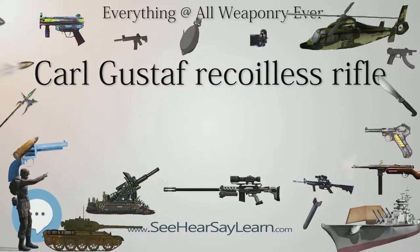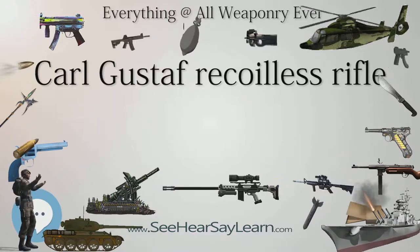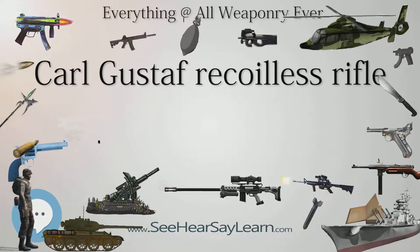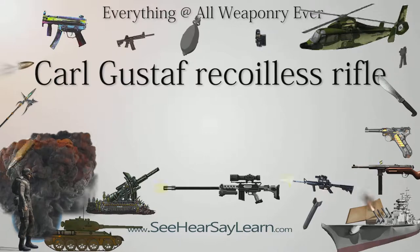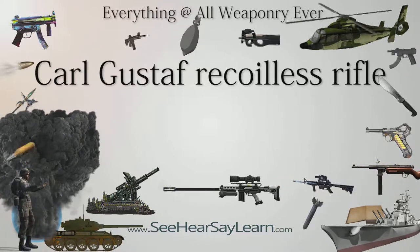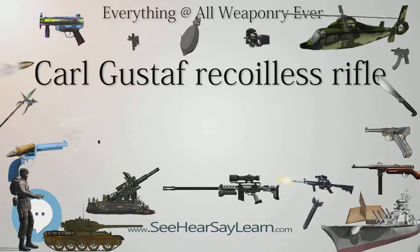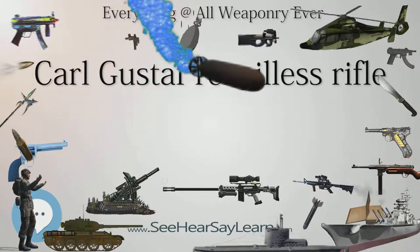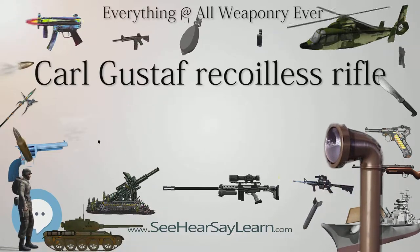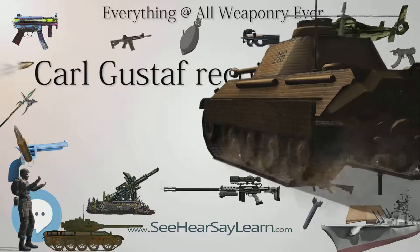The M3 Multi-Role Anti-Armor Anti-Tank Weapons System (MAAWS) is the U.S. military designation for the Carl Gustav M3 recoilless rifle. It is primarily used by United States Special Operations Command, such as the Army Rangers, Army Special Forces, Marine Raiders, Navy SEALs, and JSOC operators. When used by the U.S. Army's 75th Ranger Regiment, the M3 is known as the Ranger Anti-Tank Weapons System (RAWS). In the late 1980s, the Special Operations Forces Modernization Action Plan indicated a need for a Ranger Anti-Armor/Anti-Personnel Weapons System to replace the M67 recoilless rifle in use by the 75th Ranger Regiment.